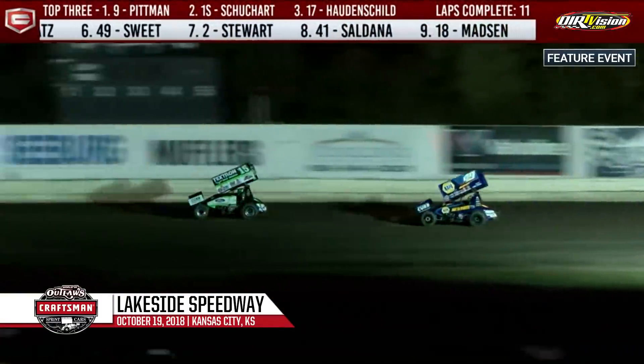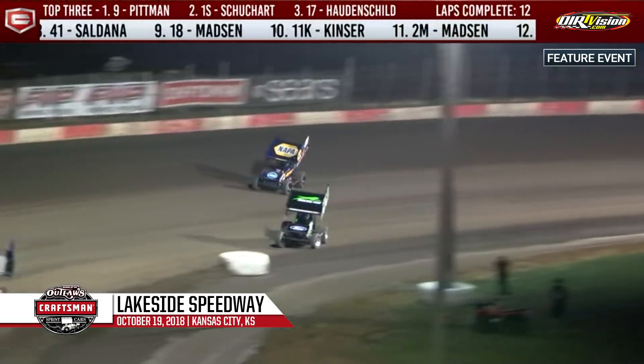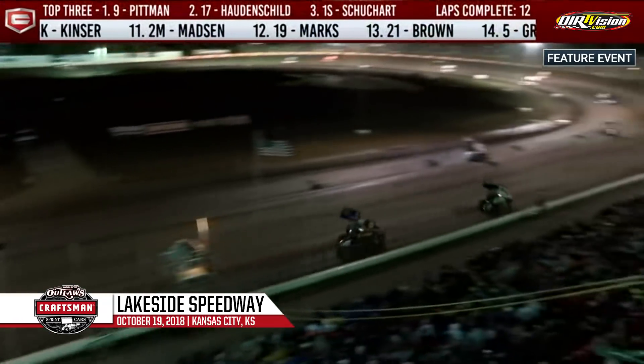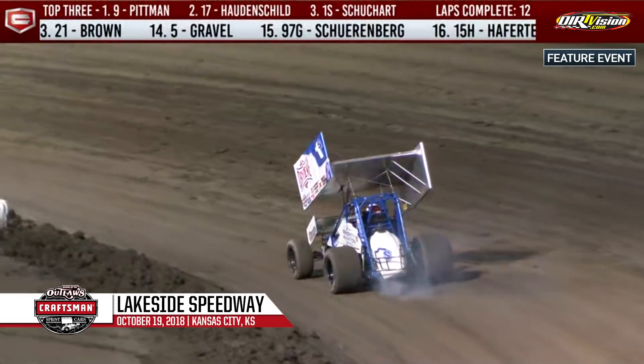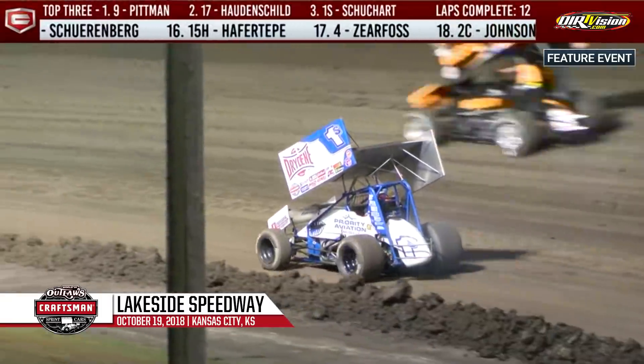Pitman working traffic well and extending his lead over Logan Schuhart — and now Schuhart is off the pace. Logan Schuhart is broken, something amiss on the 1-S. A lot of moisture on the racetrack; there's something coming out of the back end of the 1-S as the car broke coming out of turn four. And the caution flag waves.